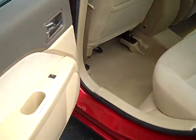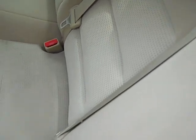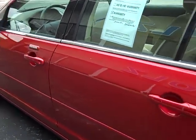Let's get a look at the back seat here. This car is a 10 out of 10 on being clean — I mean it is absolutely flawless. Let's get in the back seat.